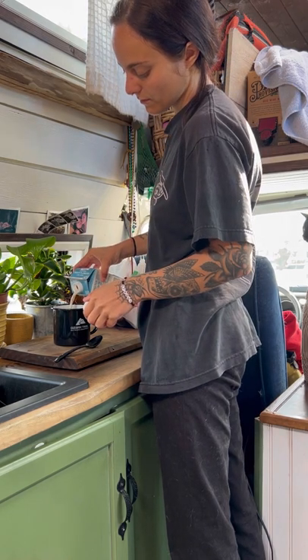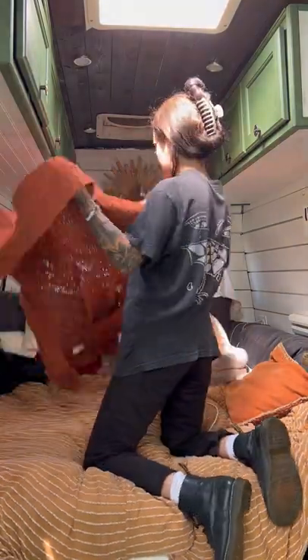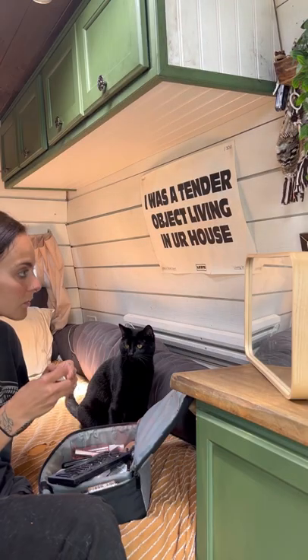Then, of course, it's time for some coffee. Once I finish coffee, I straighten up the bed, put my clothes away, and get my makeup out.